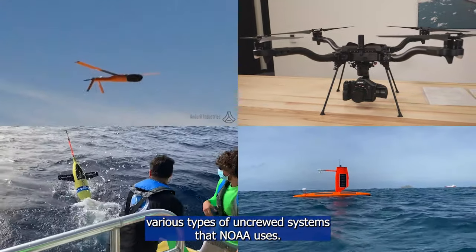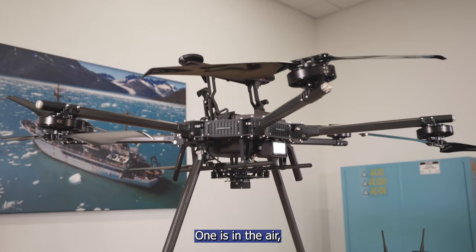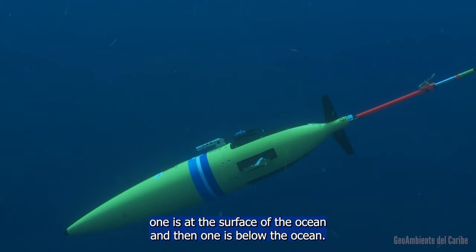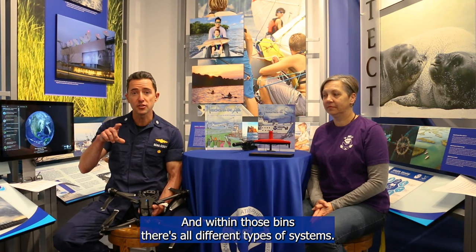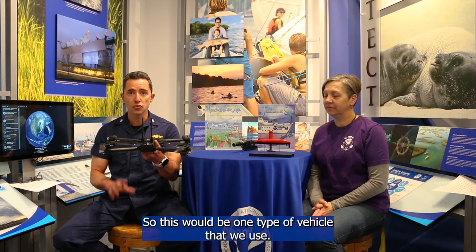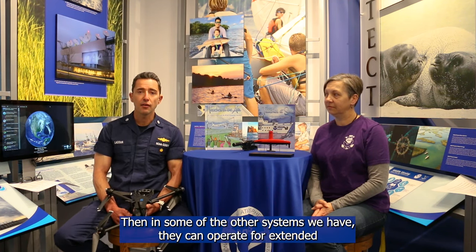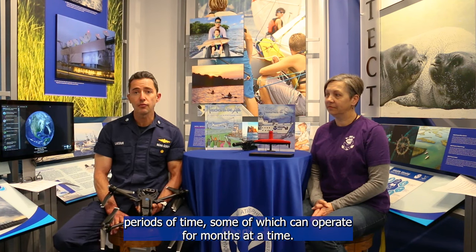There are various types of uncrewed systems that NOAA uses. Generally we put them into three different bins: one is in the air, one is at the surface of the ocean, and one is below the ocean. Within those bins there are all different types of systems. For instance, we have an uncrewed aerial system we use for marine mammal surveys or taking images of a shoreline. Some systems can operate for extended periods — some for months at a time — while others have a shorter duration but can do a lot more in that period.